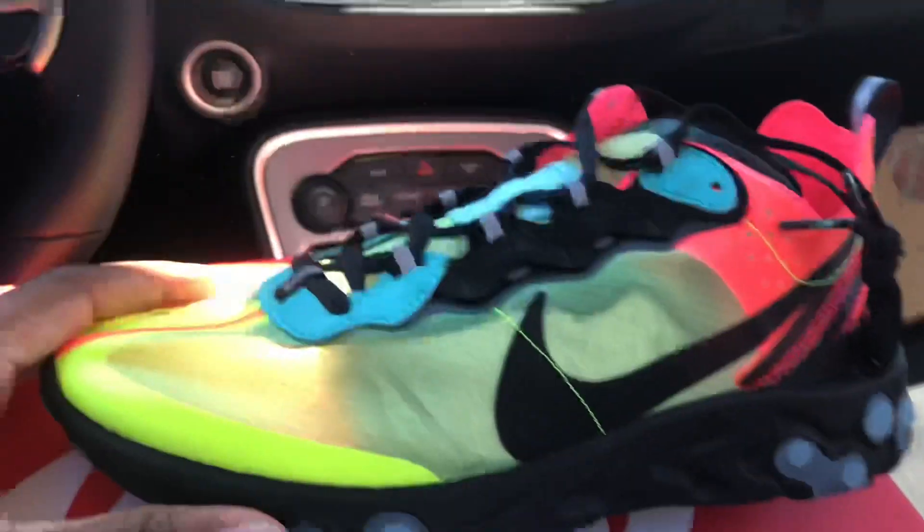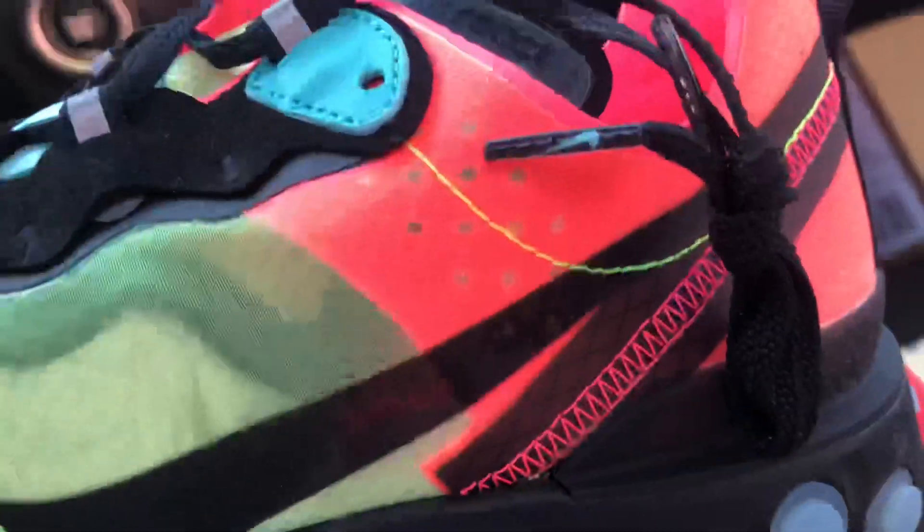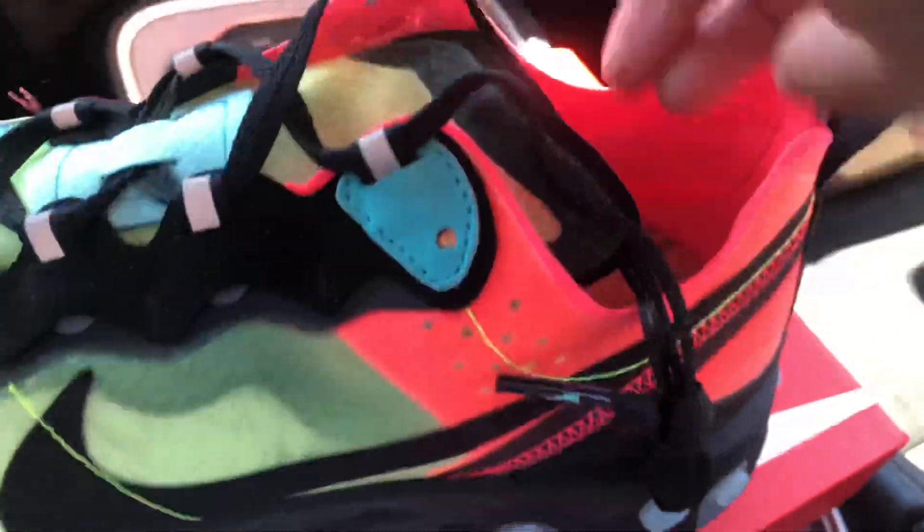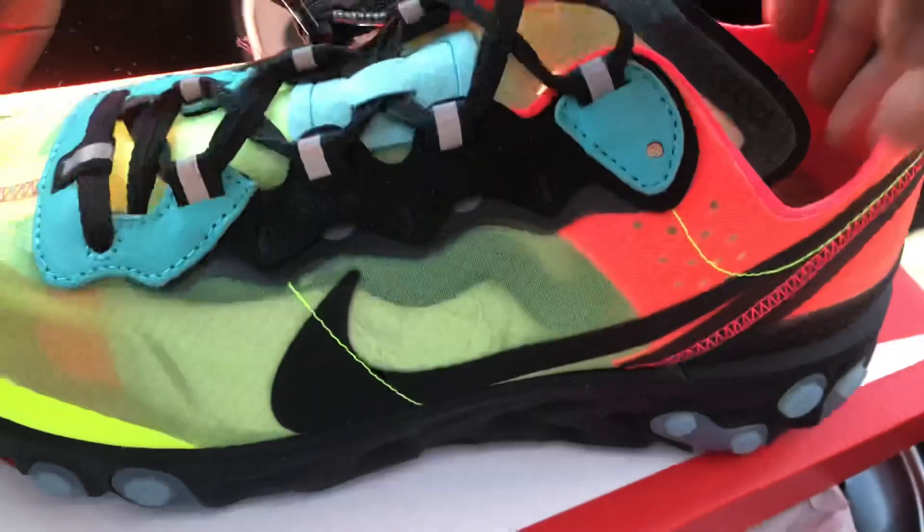Like I said, the colorway — you got a raisin pink and this like teal-bluish color. One thing about these shoes, these Elements — they're all basically see-through. Let me take the paper out real quick so you can see. It's basically see-through — you put your hand in it, you can see my fingers right there.